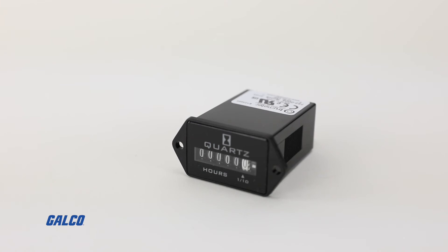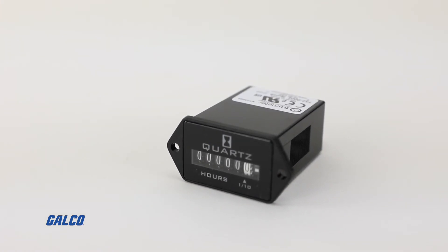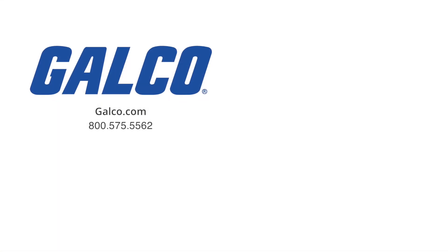For more information on the Reddington Model 732 series from TrueMeter, visit us at galco.com. And don't forget to like and subscribe to Galco TV so you can be notified when new videos are posted every week.